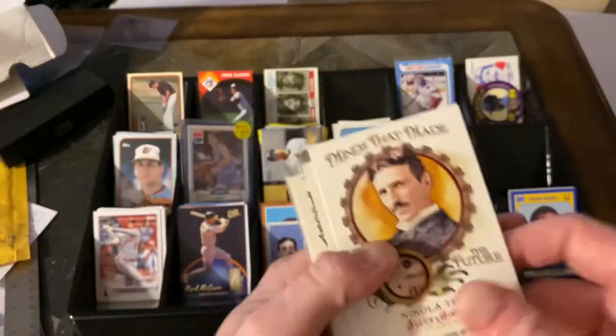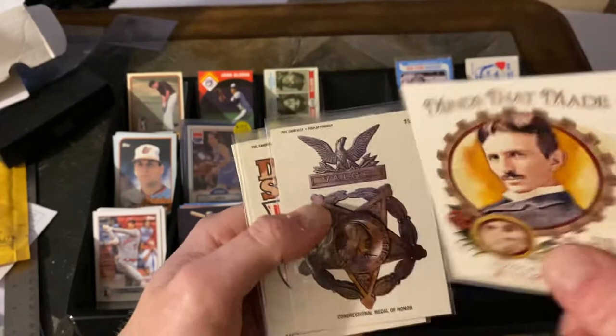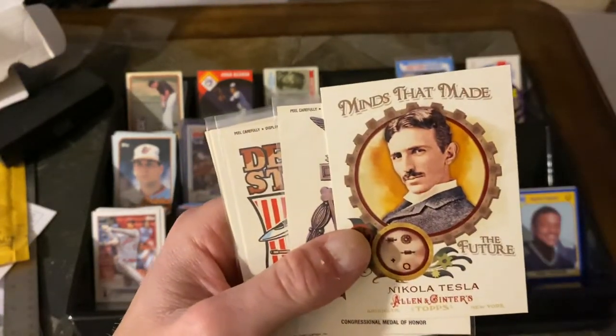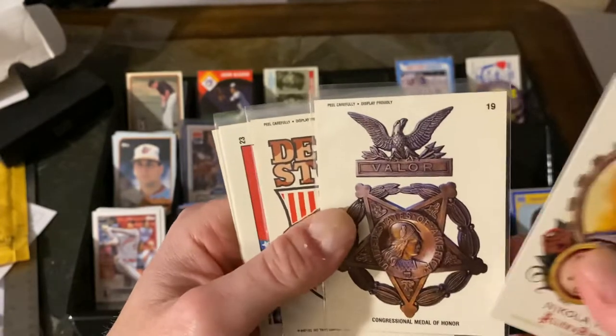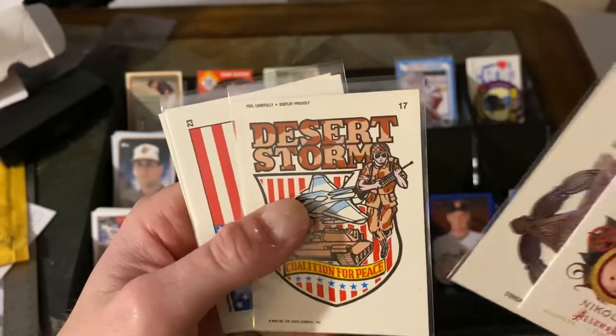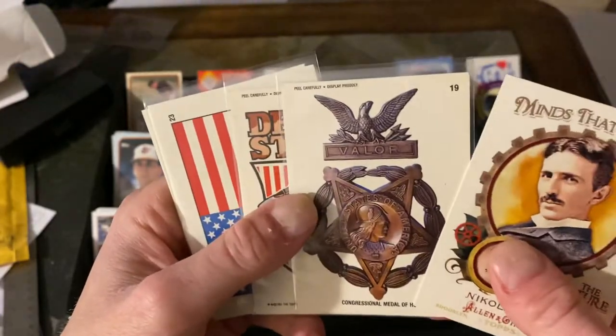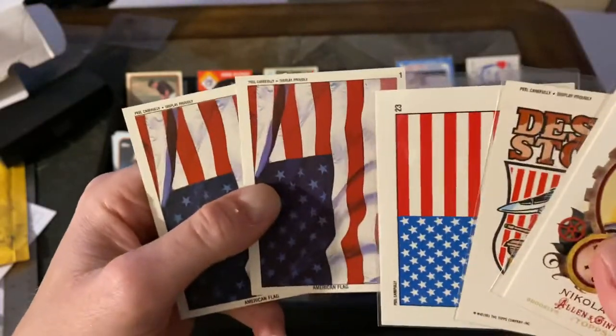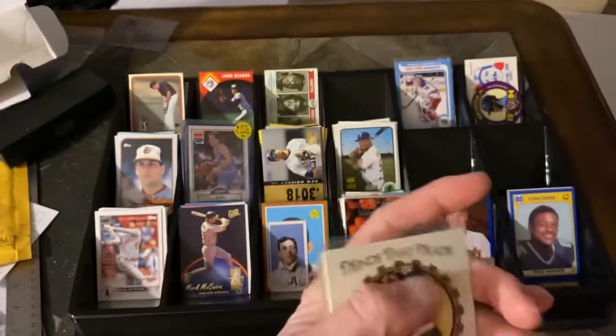These are just some odd kind of things — a Nikola Tesla card. I just thought that was really cool; turns out it goes for a few bucks, but I don't really care about that, I just thought it was cool to have the Tesla. And then a couple of the sticker cards from the Topps Desert Shield or Desert Storm set — there's the Metal Valor, there's the Desert Storm — and then there are a couple more American flag cards in there, like I said.